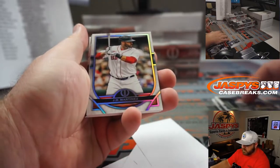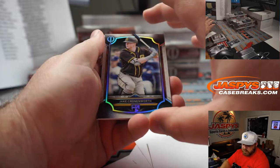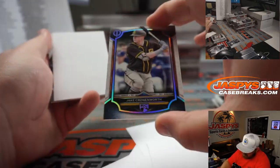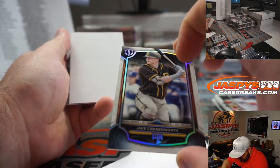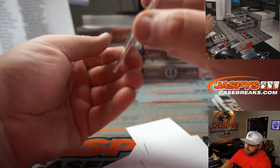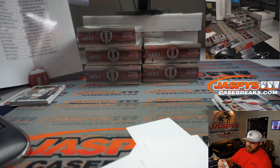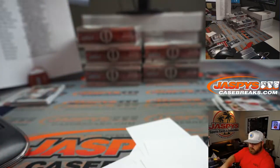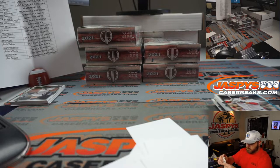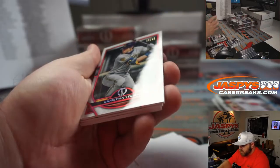Christian Yelich for the Brewers — Jarell Taylor. JD Martinez for the Red Sox — Josh Melton. Jake Cronenworth rookie for the Padres — Chris Parent. Not numbered — interesting though; for the rookies they have that little blue diamond-looking mark. And Rollie Fingers, 4 out of 99, team color matching green for the A's — Chris Miller.